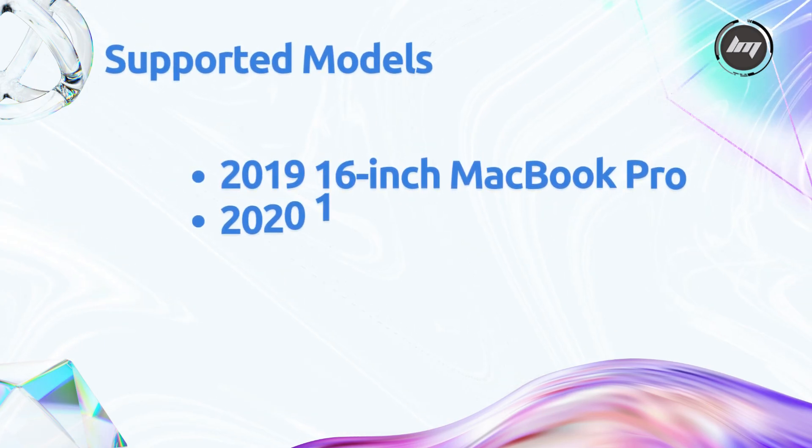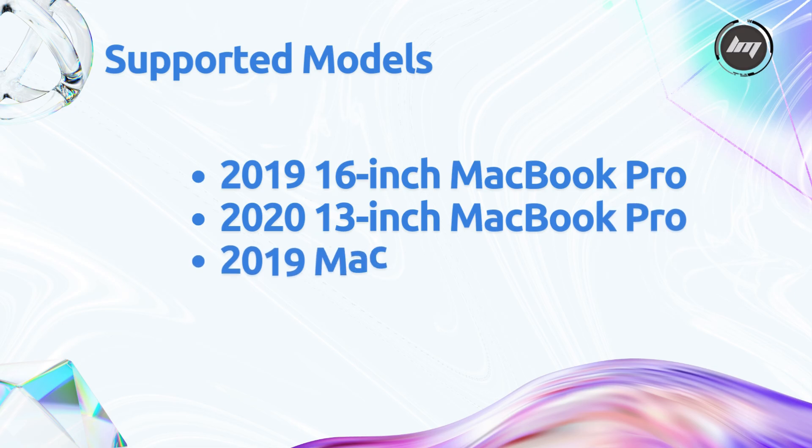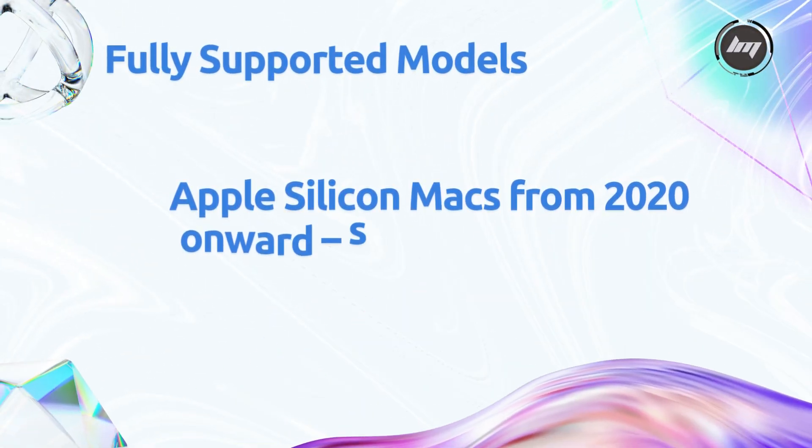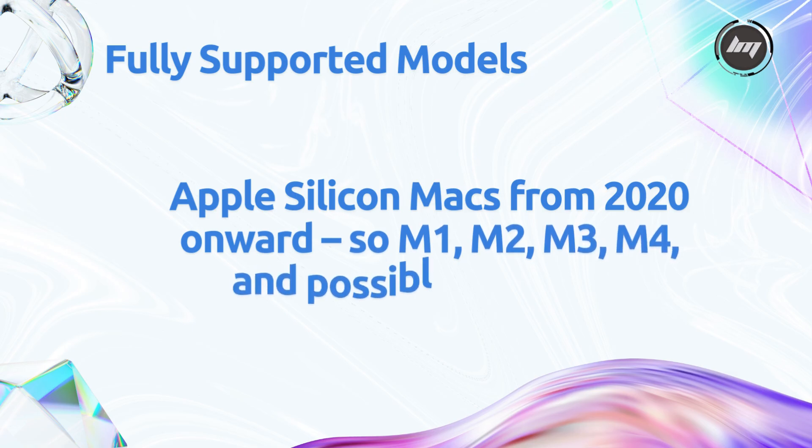Those final Intel-supported models are the 2019 16-inch MacBook Pro, the 2013 13-inch MacBook Pro with four Thunderbolt ports, the 2019 Mac Pro, and the 2020 27-inch iMac. For macOS 27, expect support for all Apple Silicon Macs from 2020 onward — M1, M2, M3, M4, and possibly M5 or M6 by 2026. There's a chance Apple might drop the oldest M1 models, like the 2020 MacBook Air, if they stick to their 7- to 8-year support window, but that's not confirmed yet.